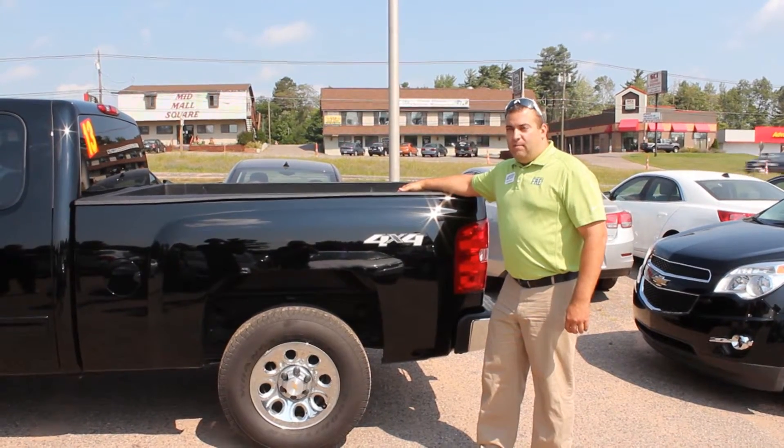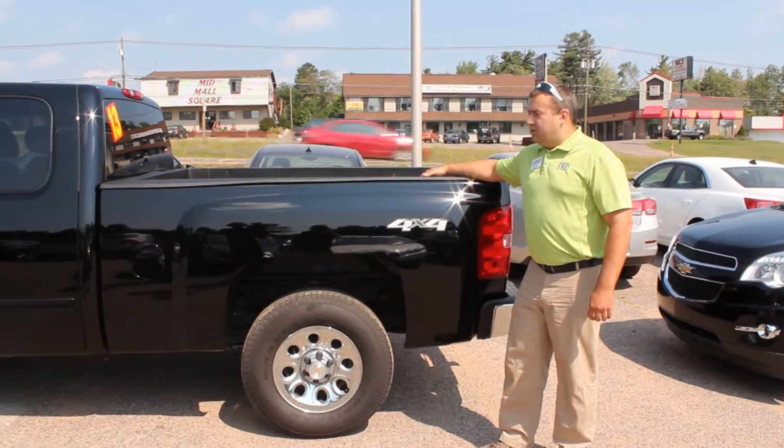Hi, this is Matt Winfield at FryChevy.com. I just wanted to show you my pick for vehicles that we have here today.